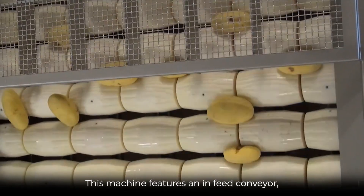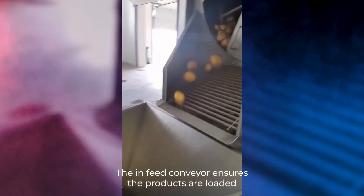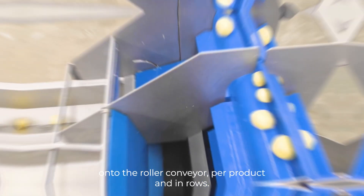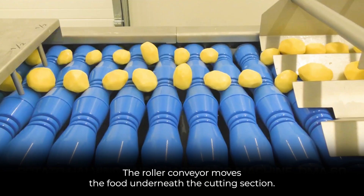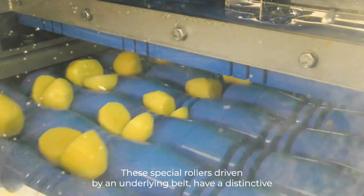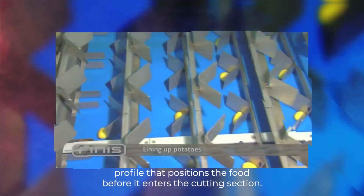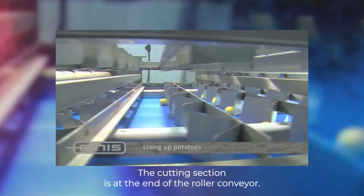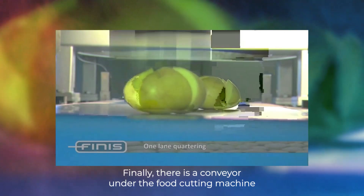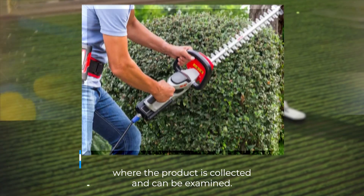This machine features an in-feed conveyor, a roller conveyor, and a cutting section. The in-feed conveyor ensures the products are loaded onto the roller conveyor per product and in rows. The roller conveyor moves the food underneath the cutting section. These special rollers, driven by an underlying belt, have a distinctive profile that positions the food before it enters the cutting section. The cutting section at the end of the roller conveyor divides the food equally. Finally, a conveyor under the food cutting machine collects the product for examination.